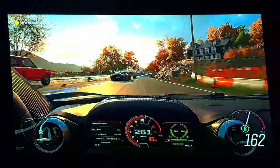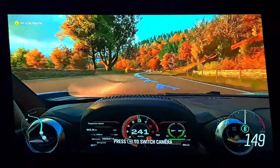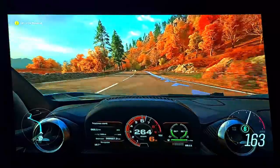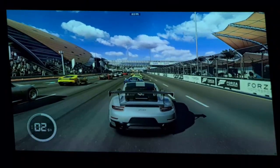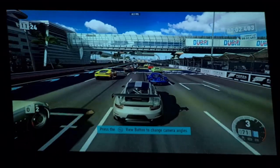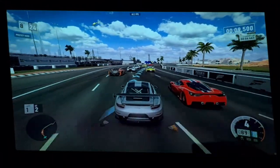Gaming on this projector was an absolute treat. I tried racing games, some fighting games — it just looked amazing playing on a massive screen like this. In case you're wondering why the picture looks slightly tilted, the wall I was projecting on is just shaped like that — I was trying to get the right angle for you guys to see what the picture is like.